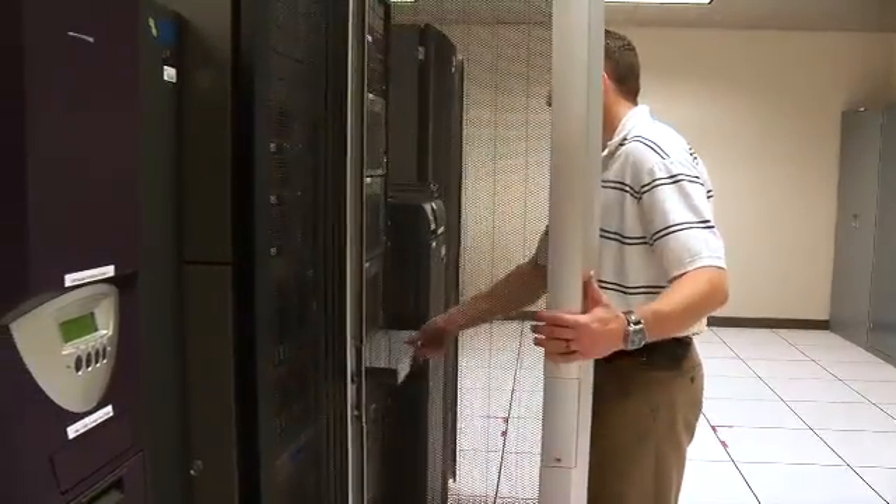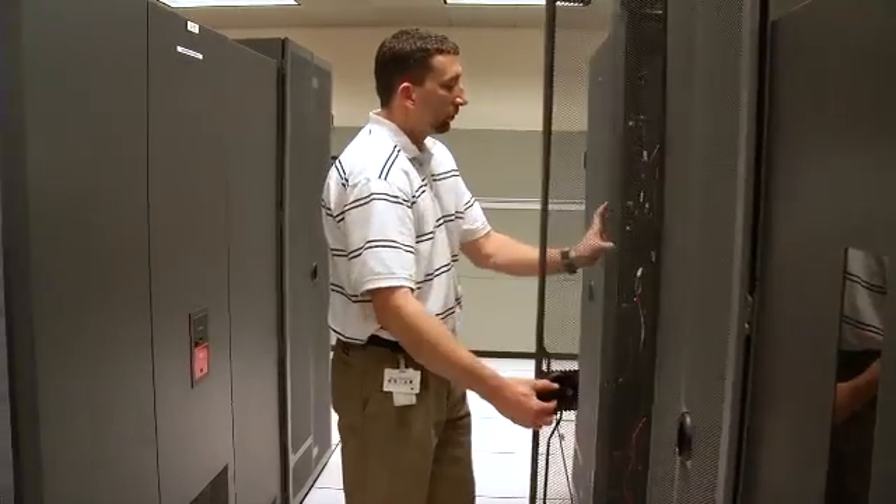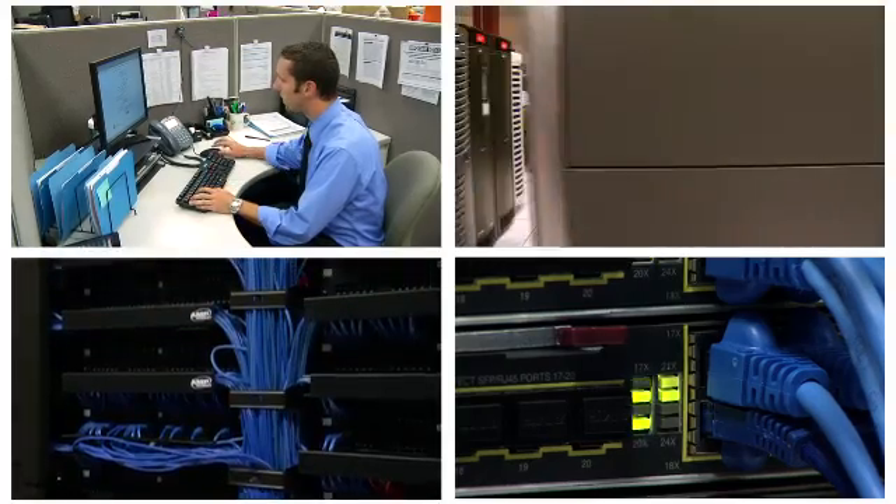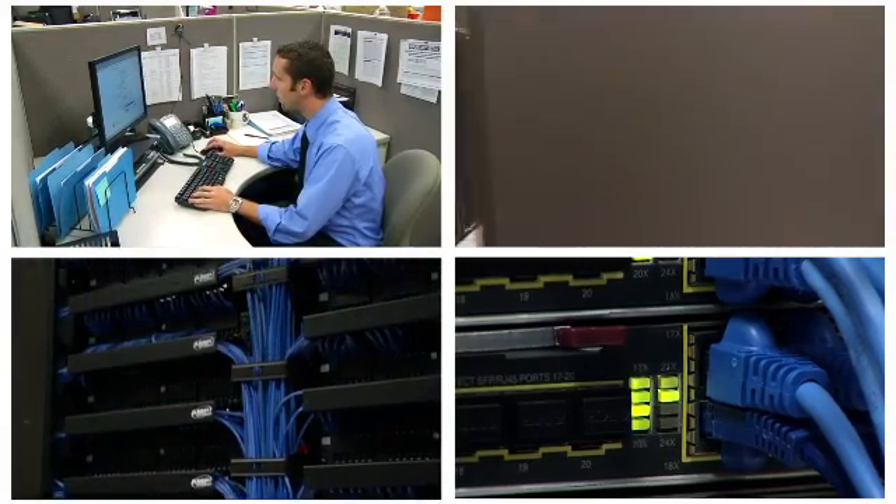This area has separate layers of physical security and is staffed by a skilled team of operators 24 hours a day. Our data, environment, power, and systems are constantly monitored, ensuring their protection.